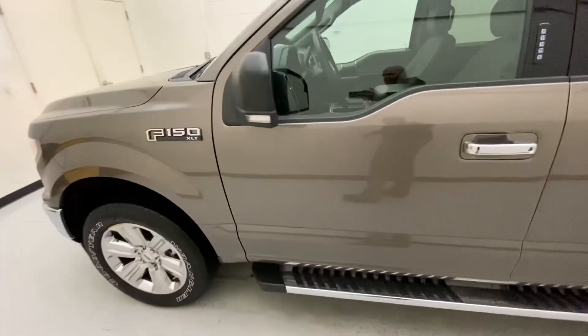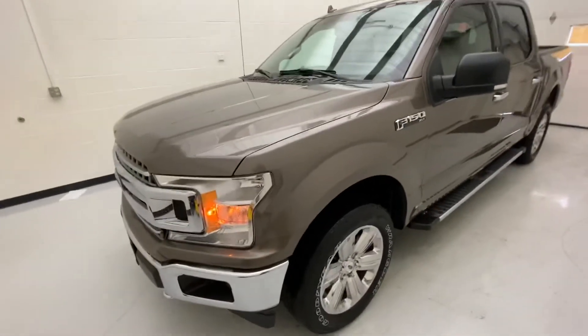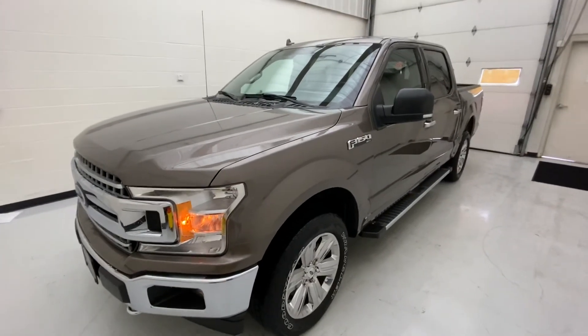If you guys have any questions about it, you can contact us here at Defiance Ford GMC at 419-784-5252. This has been the 2018 Ford F-150 XLT.